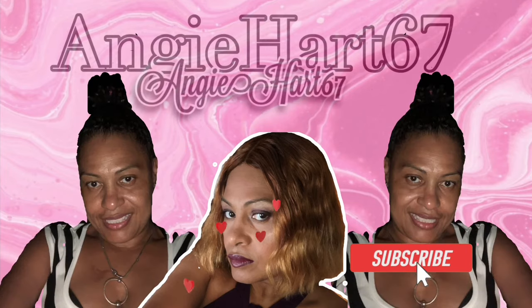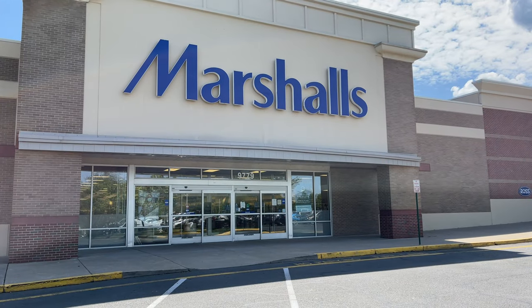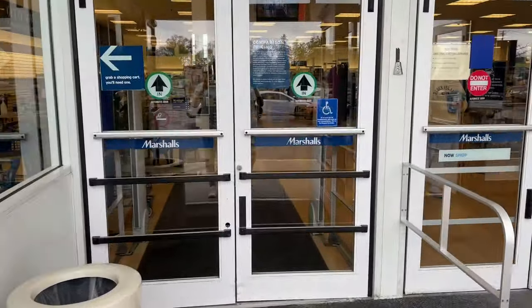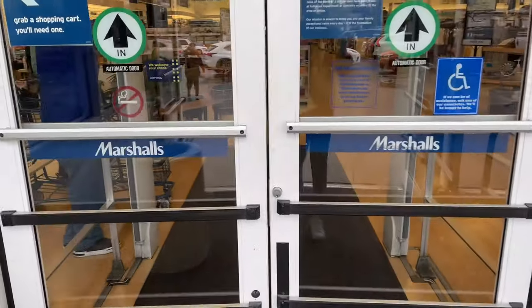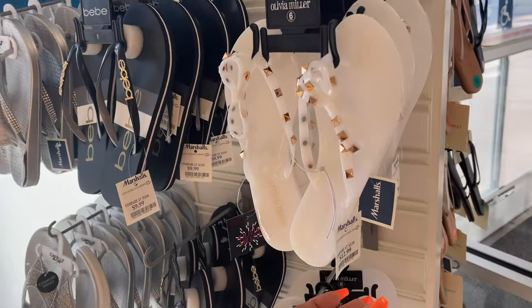Welcome back, my name is Angie. If this is your first time stopping by, welcome! Hi friends, hi shopping buddy. Today we are going to Marshalls — let's go shopping. Today I'm in Virginia.